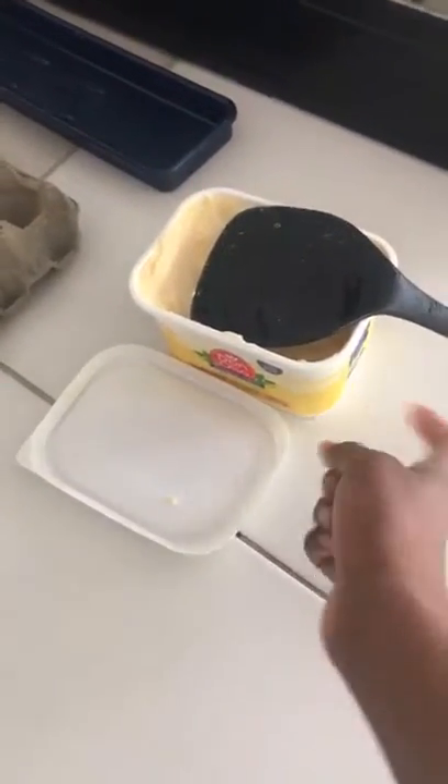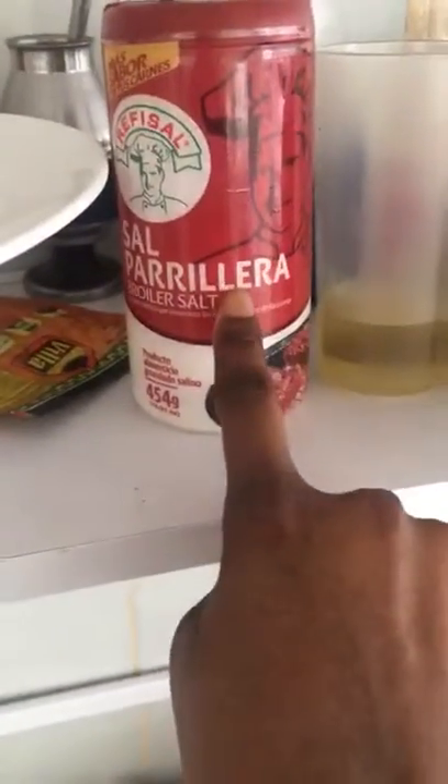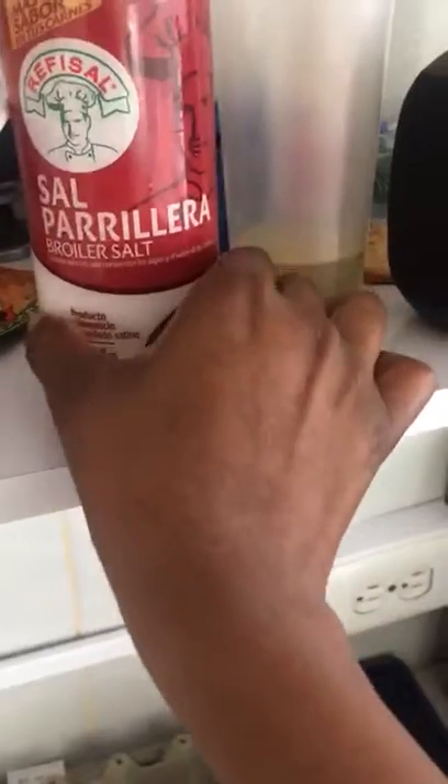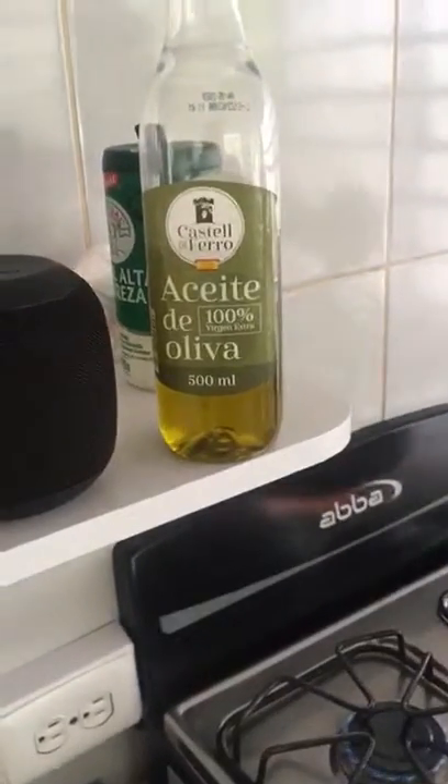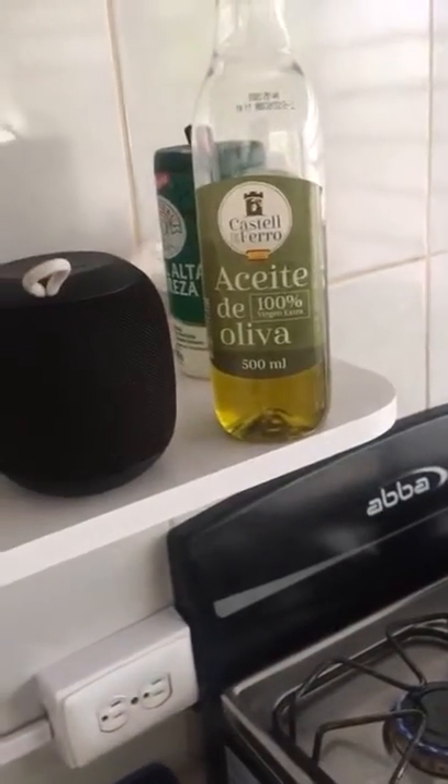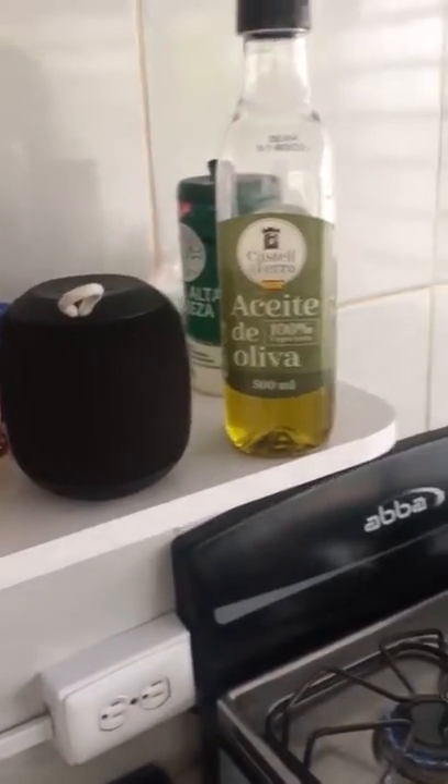Let's get ready. First word: eggs. Butter — this is butter. Let's see what we have. Salt — this is salt, one bottle. And this is aceite de oliva — it's olive oil in English.